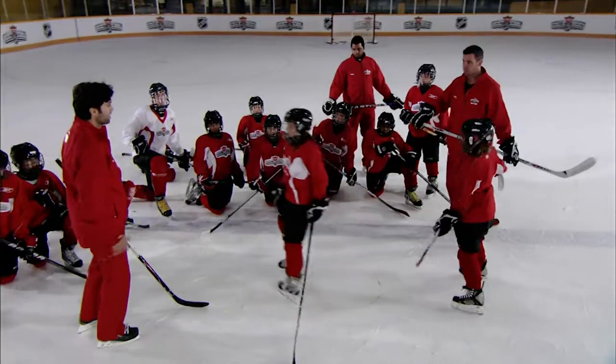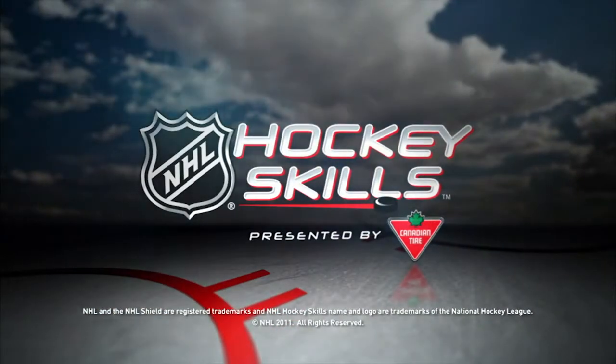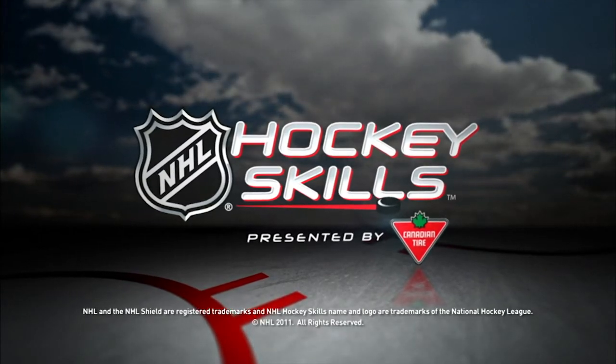Good job. That's the way — you both used your legs very well there. Make sure you come back for more NHL Hockey Skills presented by Canadian Tire on NHL.com.